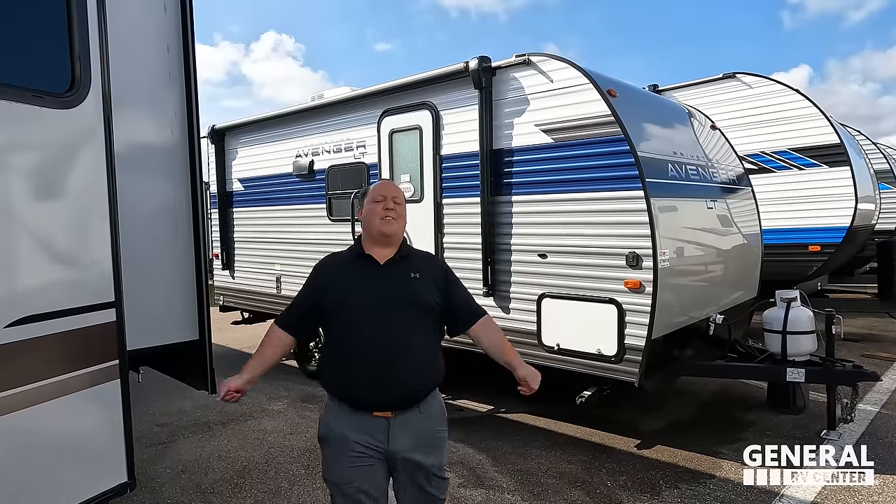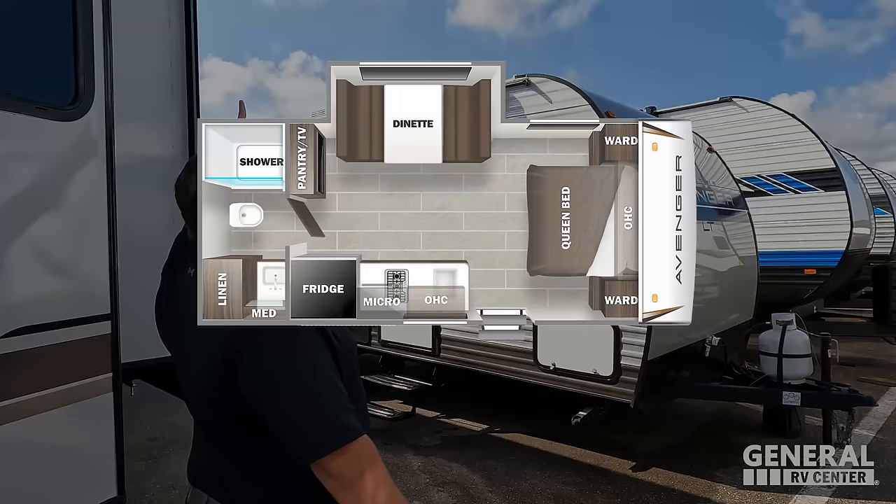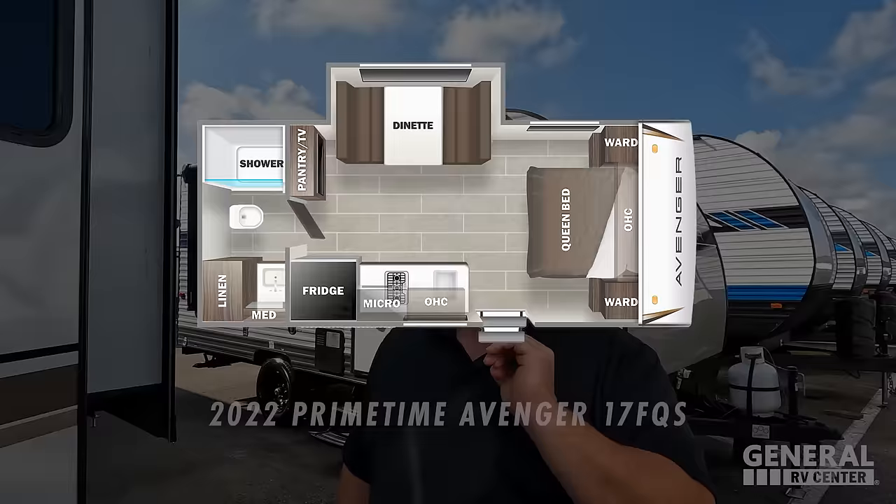Hey everyone, I'm Matt. Welcome back to another video. Today I am super excited. We are taking a look at the smallest, lightest, best price couples travel trailer you can buy for 2022. This one is even including a slide out. This is the 2022 Primetime Avenger Model 17 FQS.